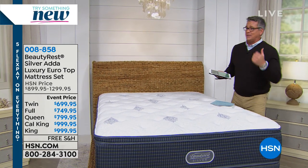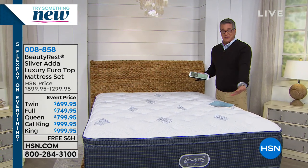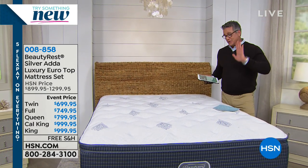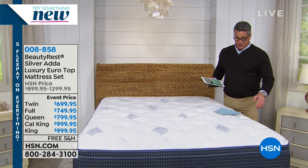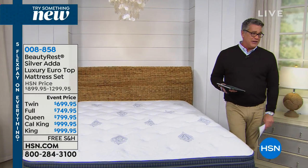Unbelievable. I am so picky. When I bought the last bed, I went to like 12 places to look at beds and I bought it from just my show that I did here. Anyway, we're showing you this bed. It is loaded with wonderful features. If you own it, we would love to hear from you. It comes to us from our friends at Beautyrest.